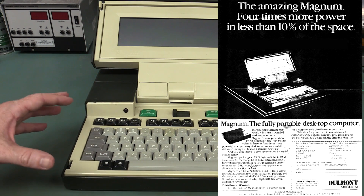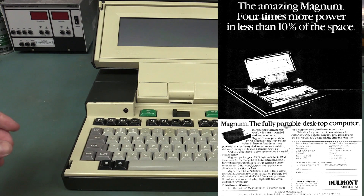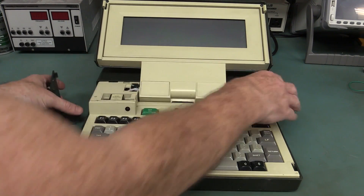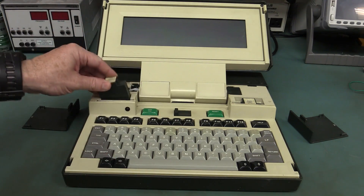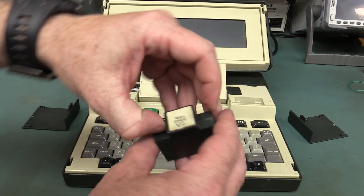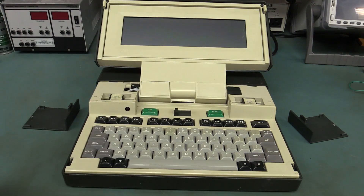Apparently they only ever made 11,000 of these things. It's got an 80186 processor, which was really powerful for the time. I don't know many computers that used the 80186 back then — I think the Tandy 2000 did. And it's got these ROM cartridges — the Mag Writer, which would be the word processor, and Mag Calc version 2 — those are the little cartridge ROM programs in it.